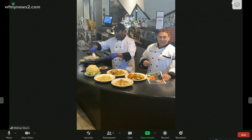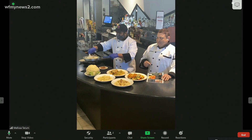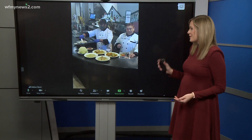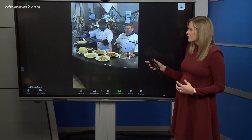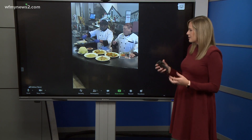Keto is kind of the fad diet right now. A lot of people — actually some of my friends — do that, so I know they would be happy to hear about this. Now, when it comes to this cauliflower, how do you get started with it? Did you say that you break it apart first?